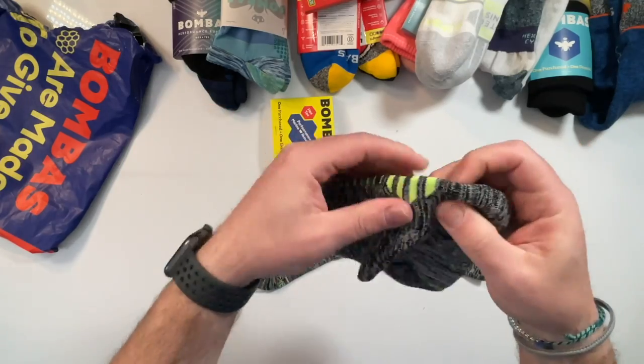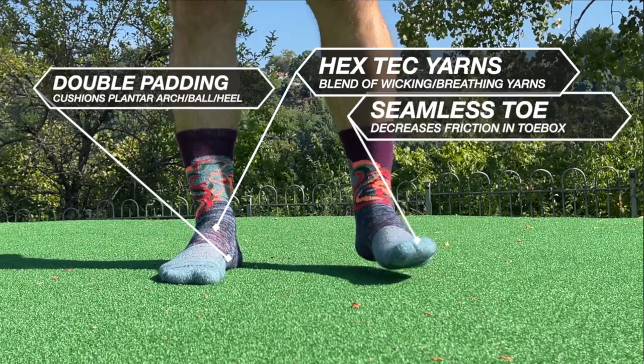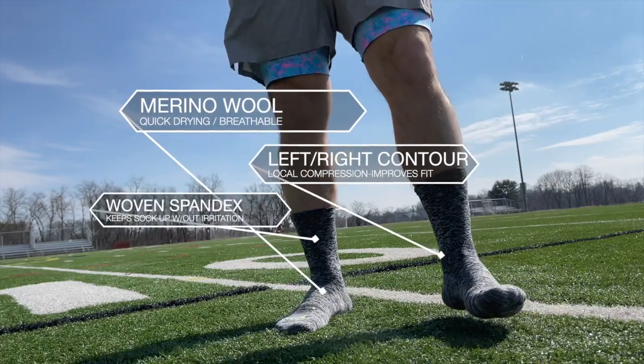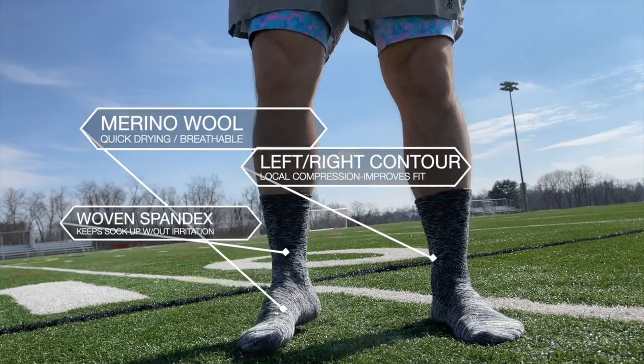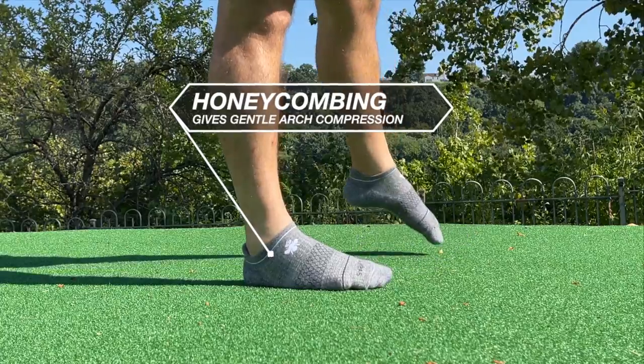What I also really like about the Bombas merino wool blend is that they've woven spandex in to give a more second-skin feel, plus their Hextech, which is another moisture-wicking and venting design within the manufacturing of the sock. So you're getting the best of a traditional merino sock plus the best aspects of a poly blend — not only wicking but also vaporizing.